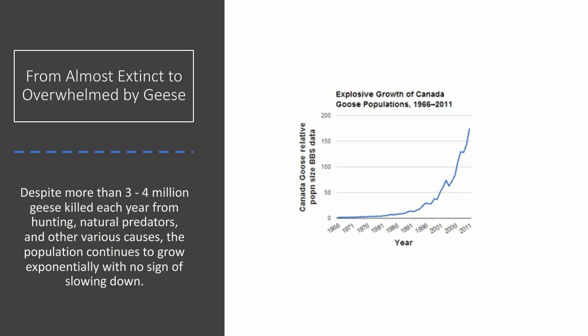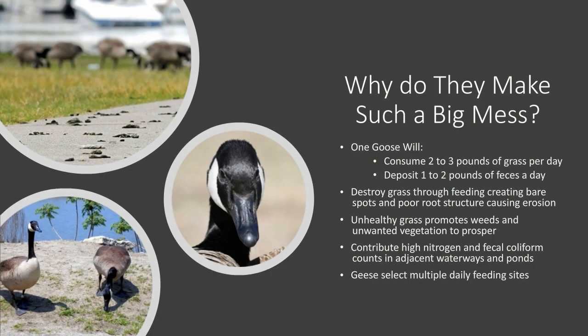As populations grow, so do the problems that geese create. Just one goose can consume up to three pounds of grass per day and deposit as much as two pounds of it back out as droppings. They destroy grass through feeding, creating bare spots, which leads to poor root structure and erosion. The unhealthy grass promotes weeds and unwanted vegetation. They contribute to high nitrogen and fecal coliform counts in waterways and ponds, making those areas unsafe for humans and other animals. They spread their messes across multiple daily feeding sites.